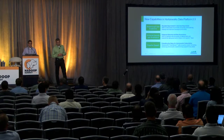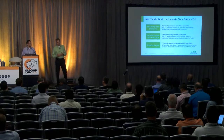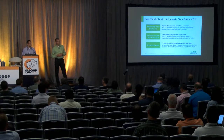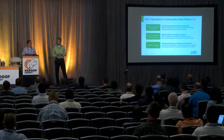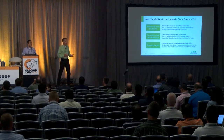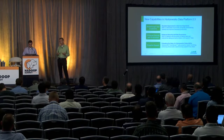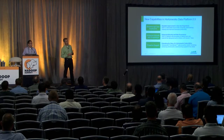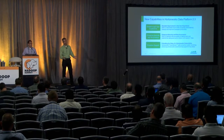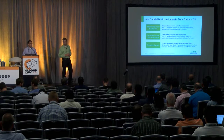Last but not least, for Hortonworks customers, we're enhancing the value of our support subscription. Hortonworks doesn't sell licenses — we sell an annual support subscription. We're announcing proactive support: a phone-home capability that collects information about your cluster configuration and operational statistics, provides it back to our support team, and gives you recommendations about how to tune and optimize cluster performance for maximum value.